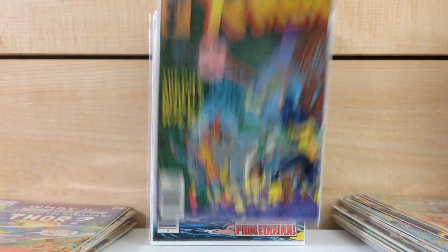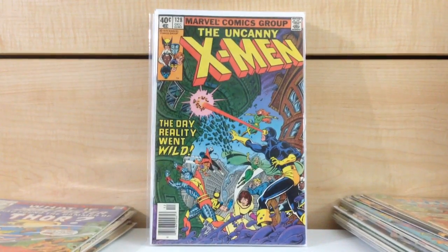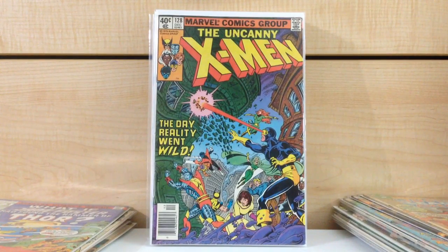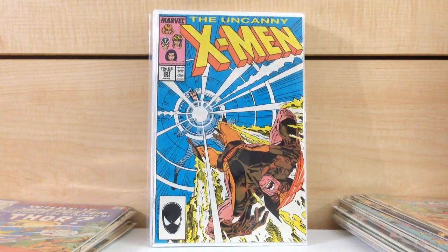X-Men #128. For some reason this book — I think sellers have their head up their ass when it comes to the price of this book. I'm like, 35 bucks? Nah, I'm good. Found it for 15 cents. X-Men #121 — wait, X-Men first appearance of Mr. Sinister. I keep running into this book all the time.